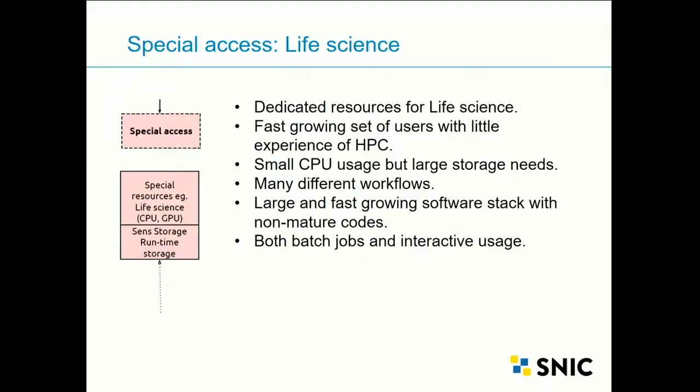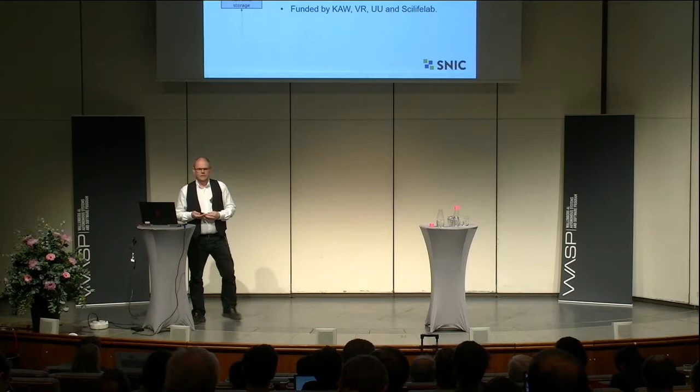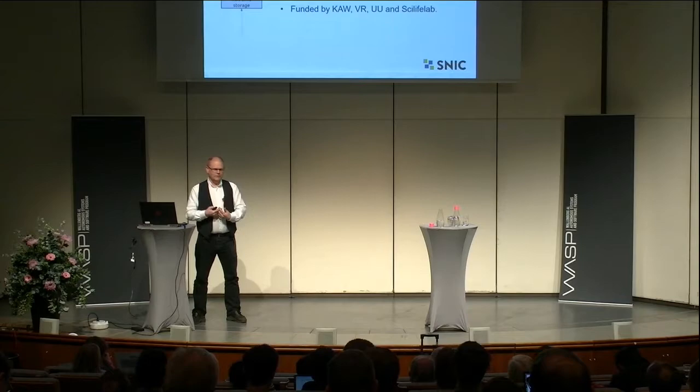Another special access is sensitive personal data — the SNIC Sense system. This also grew out of the life science area, starting with the National Genomics Infrastructure's need to sequence and analyze human data. Large storage is needed and it must be done in a secure way. There was not so much challenge on the technology side, but quite a lot on the legal side: how do you handle sensitive personal data securely? Our service is based on a cloud solution with a secure interface, funded by the Wallenberg Foundation, Research Council, University, and SciLifeLab.